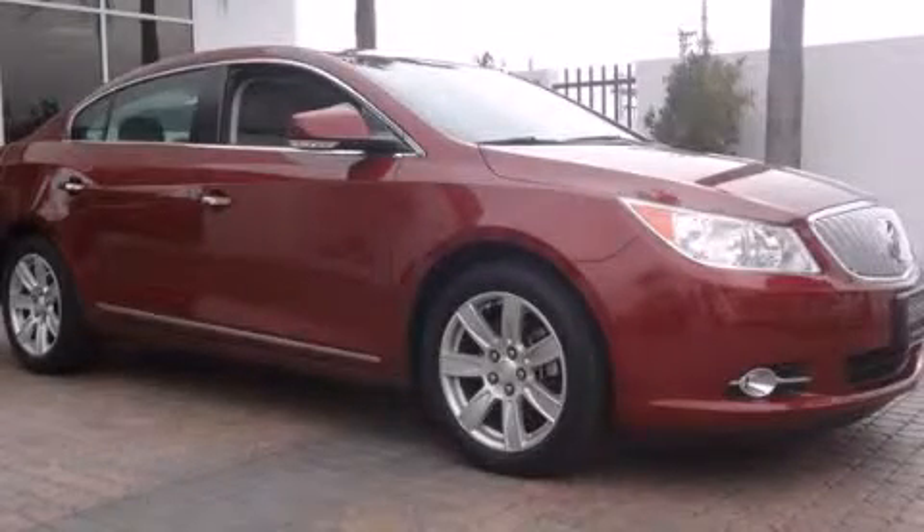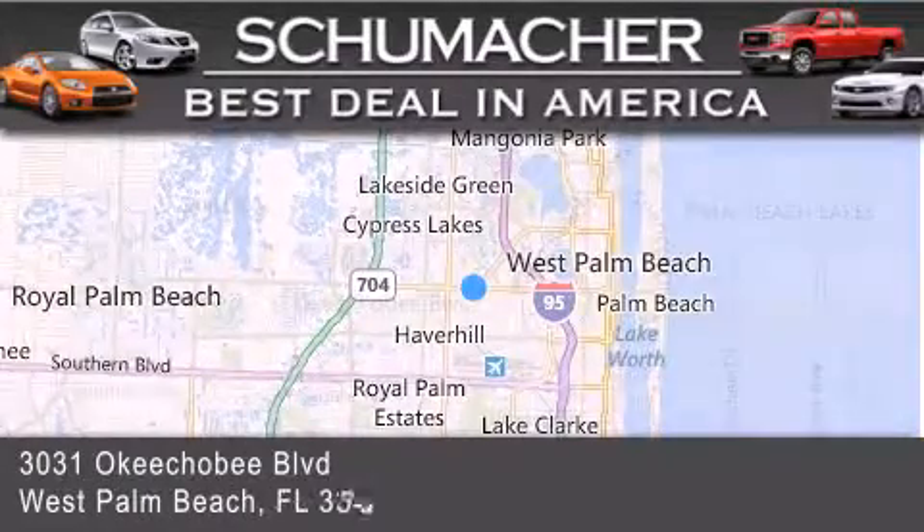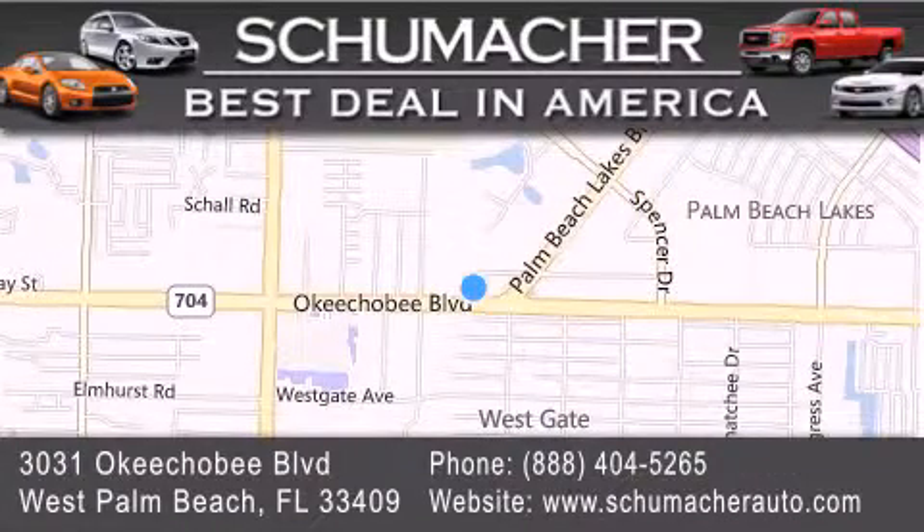This vehicle is sure to sell fast. Call and arrange your test drive today. Thank you for considering Schumacher Auto Group for your next luxury vehicle. If you have any questions, please visit our website, give us a call, or stop by our dealership located at 3031 Okeechobee Blvd. in West Palm Beach.